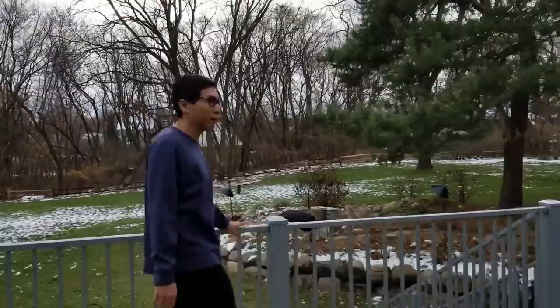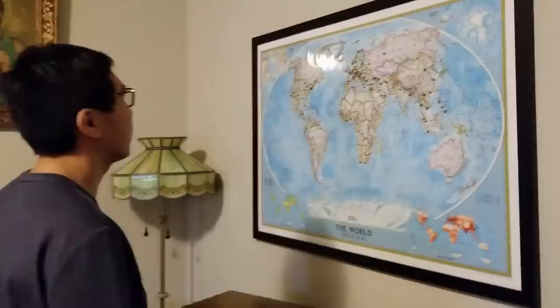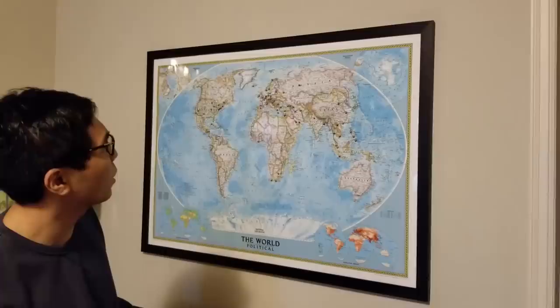We have a lot of wild animals that come here — bear. We have another fireplace down here, and we have a large TV for watching Netflix. And I also have a world map, which has marked all the places that I've been to.